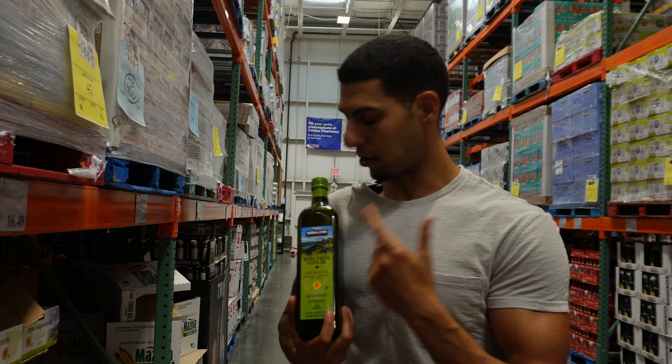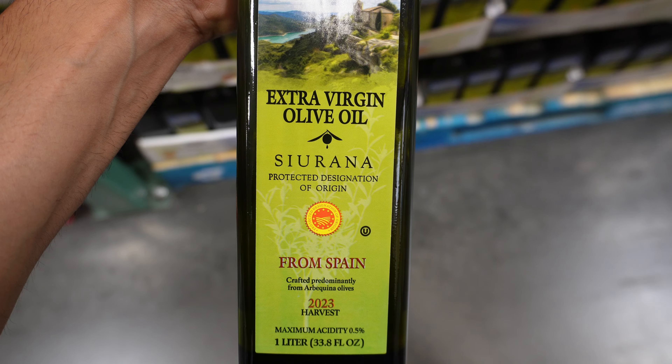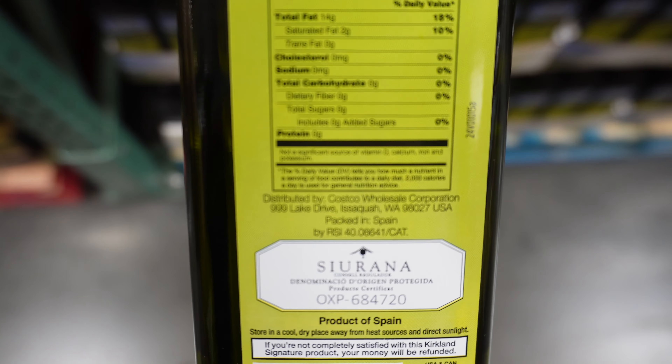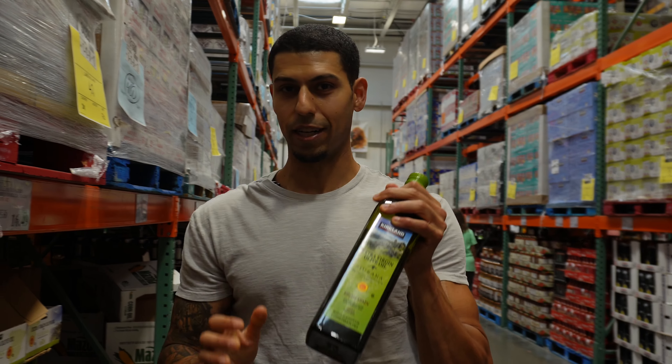If you want to grab an awesome olive oil here, I always suggest the Kirkland extra virgin olive oil — originally from Spain, single origin, and it has the DOP seal. These are 120 calories per serving, so always be careful, especially if you're in a calorie deficit. We're definitely going to grab one of these.